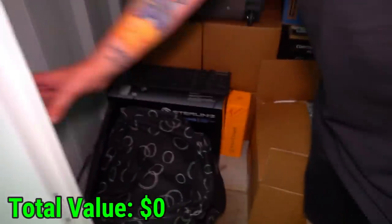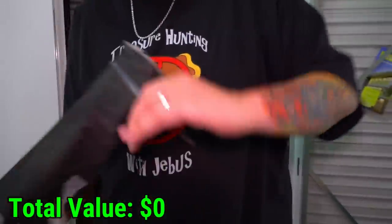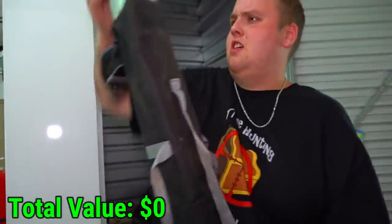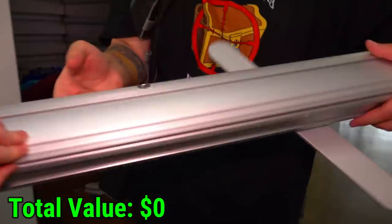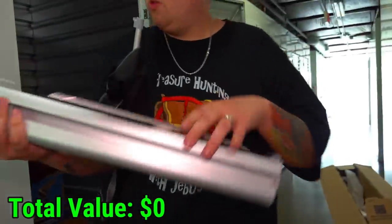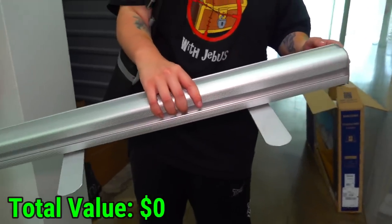Now let's see what this guy is hiding in the corner. What is that — a chair? There's like a canopy. I have no clue right now, I'm at a complete loss. What in the world is this thing? These are legs, so maybe it holds something up, but yeah, no idea.